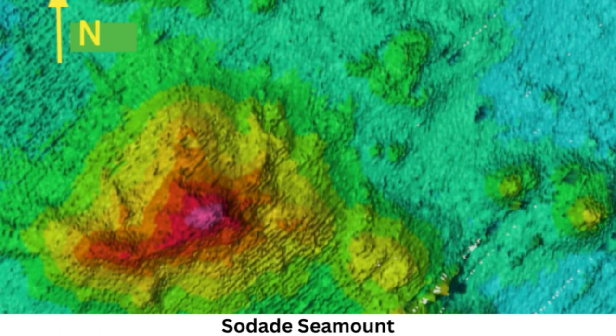Underwater mountains formed by volcanic activity sometimes poke through the ocean's surface and give rise to islands, such as Hawaii. But this one is entirely submerged, with a crowning crater still visible 1,200 feet (366 meters) below sea level.